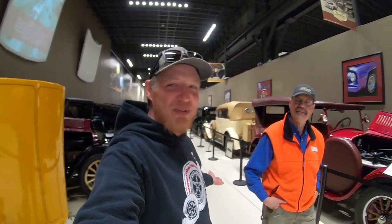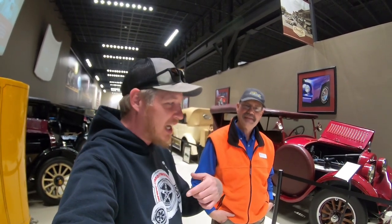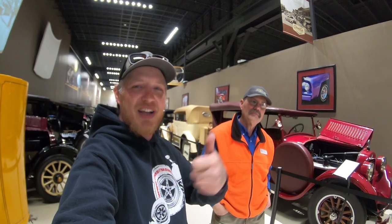Alright guys, I hope you enjoyed the tour of the museum here. It was awesome to run into Al who works here — he gave me a little private tour, let me sit in a DeLorean, and I got to get behind the ropes, which a lot of people don't get to do. If you're ever in the Kearney area, stop in and check them out. I'll link all the social media information down below in the description. If you enjoyed the video, give it a like, hit subscribe, and stay tuned for the next adventure.